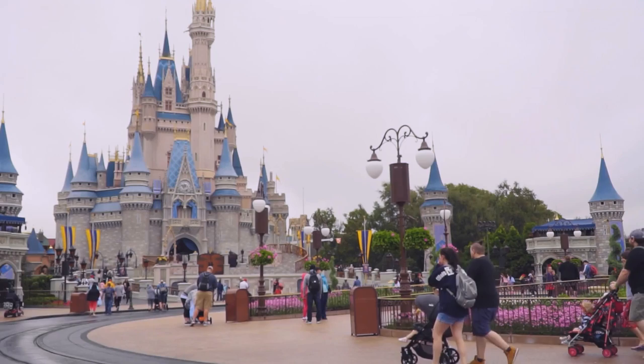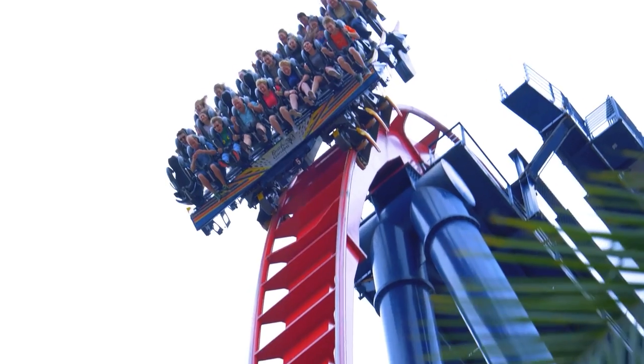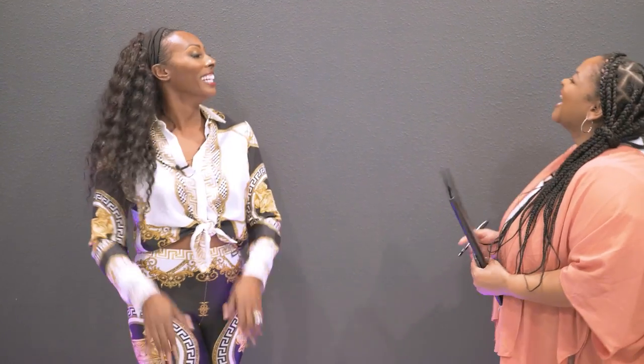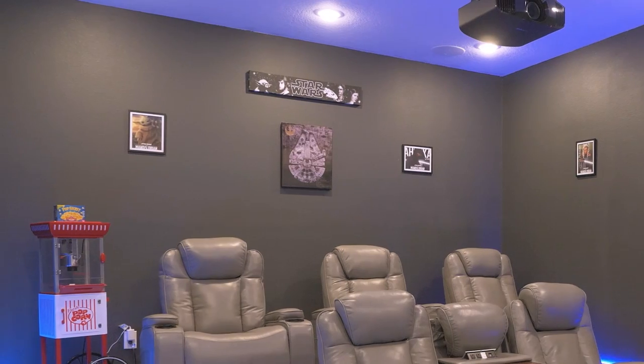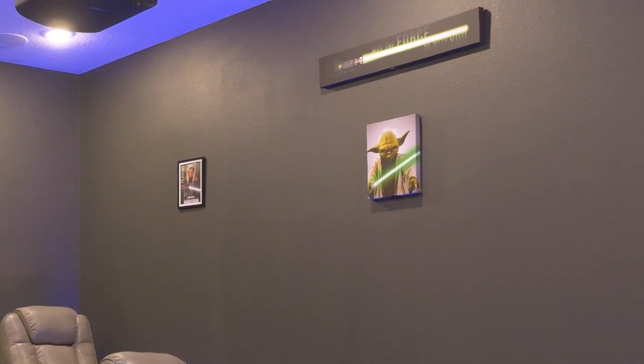Deciding on the theme was a process, especially in this area near Disney where everybody's doing Mickey Mouse. We did not want to do Mickey Mouse — I have a ton of rental properties around this area and I'm sick of Mickey Mouse. We love Mickey, but we went with Star Wars instead, which is super hot and everyone always loves it. My kids love Star Wars. The Force Be With You. Keeping it simple.